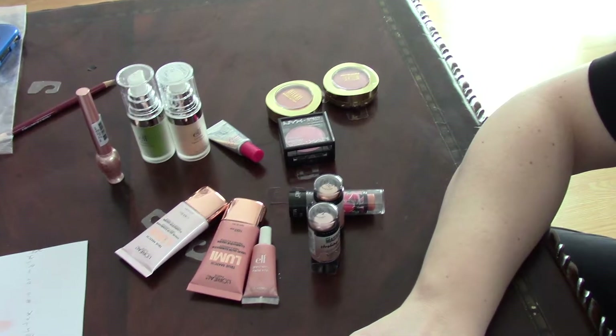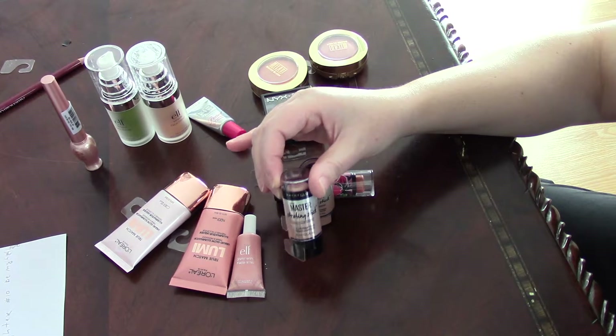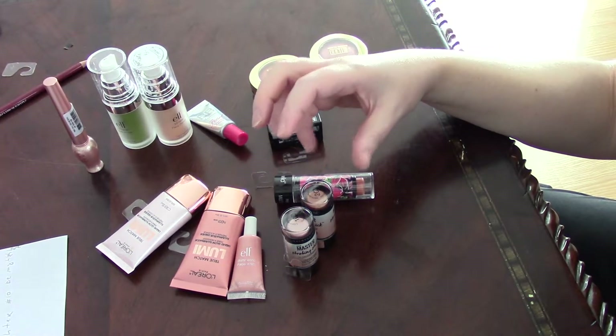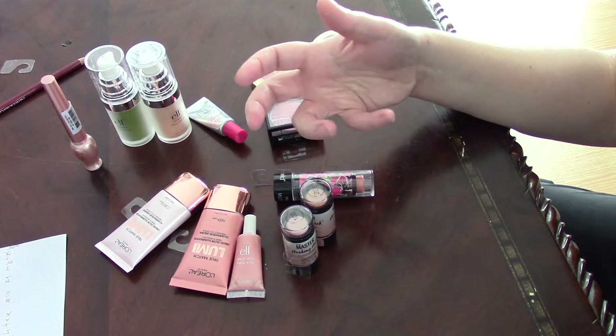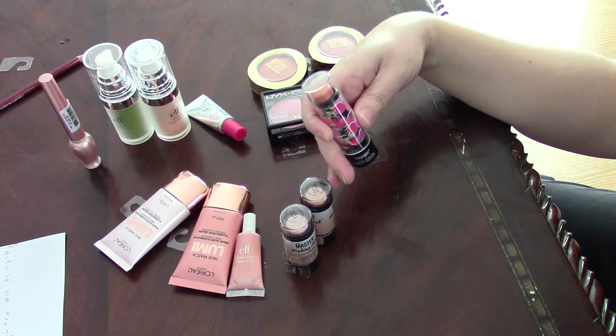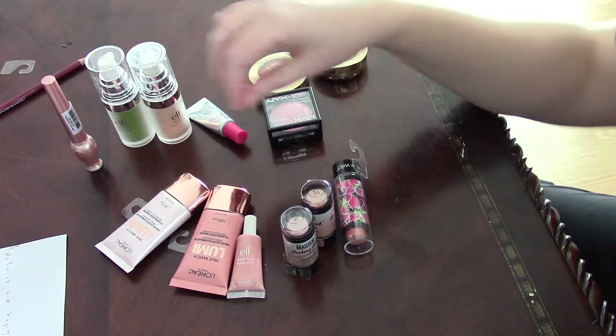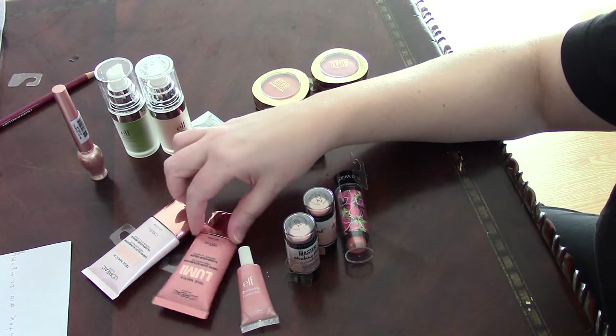We have the solids — these are from Maybelline. The Master Strobing Stick is basically a highlighter in a solid form. This one is the Mega Glow Multi Stick.